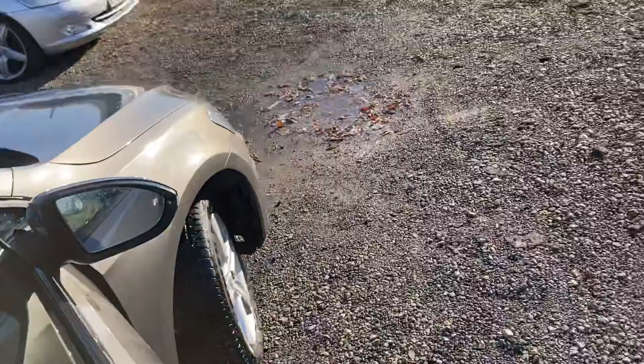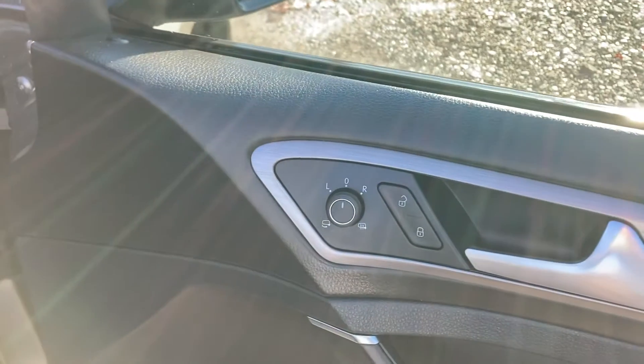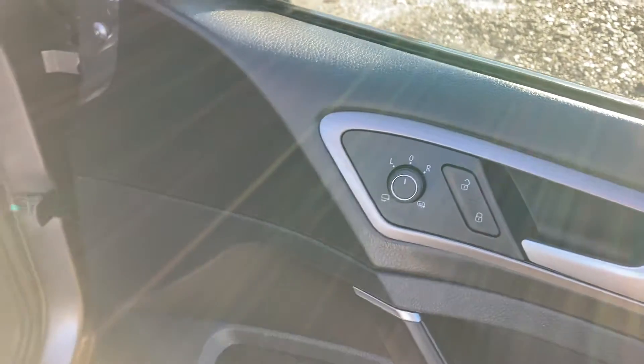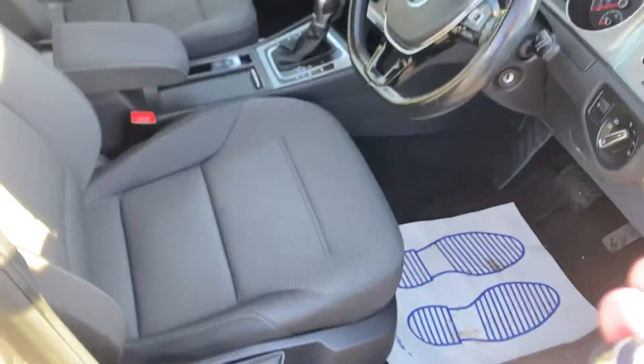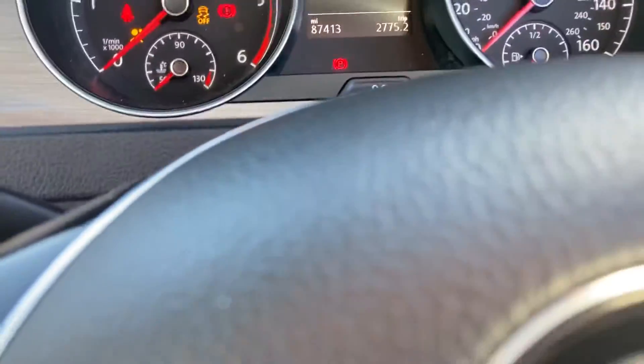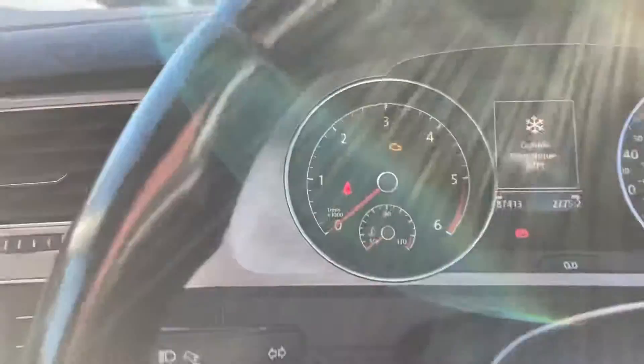Electric windows on the rear. Stepping inside the vehicle itself, you've got electric windows all round, heated mirrors which do fold in as well. The seat is electric and quite adjustable. The car is supplied with two keys. I've personally been driving the car the last couple of days and it drives absolute spot-on.